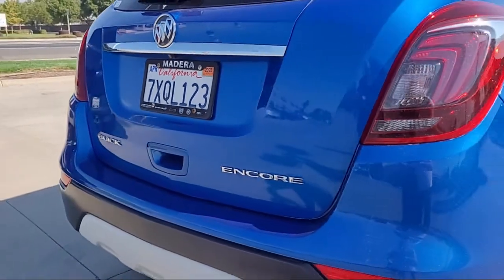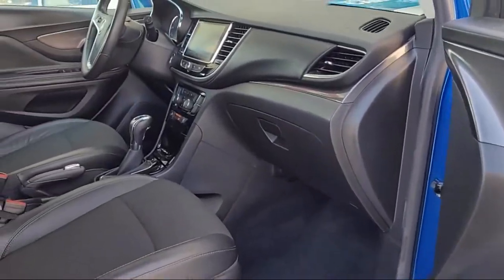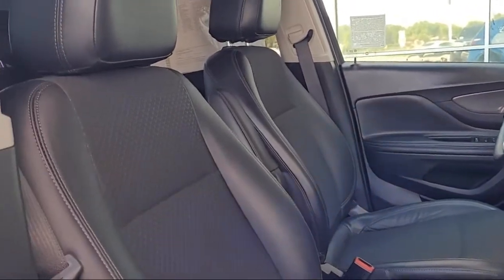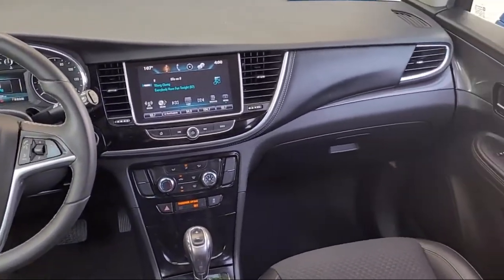Gill Buick GMC is here to ensure you feel like a valued guest in our showroom, delivering best-in-class customer service towards every one of our customers. Our talented sales and service professionals ensure an incredible car buying experience with our transparent, customer-focused, and best-in-class service and selection.